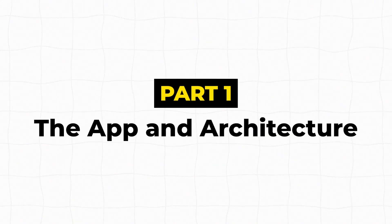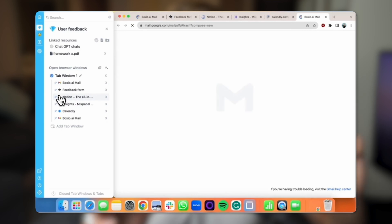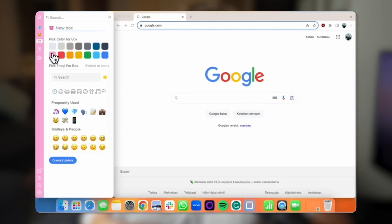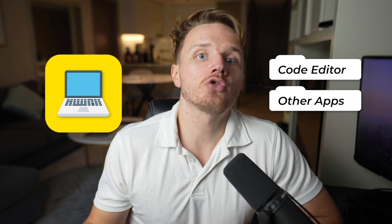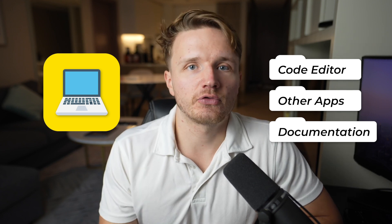Let's talk about the architecture. The app is essentially a side panel on your computer where you can create boxes, and these boxes contain tabs for browser apps you have open and even files you might want to open when working on a specific project. The idea was that one box would represent one project — for example a coding project — where you might want certain apps like your code editor open, along with documentation tabs and research.